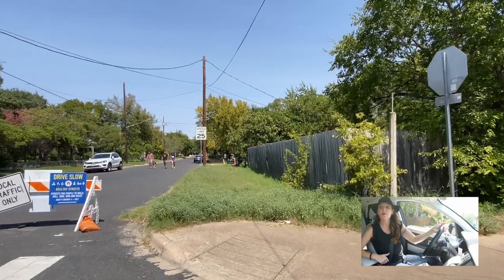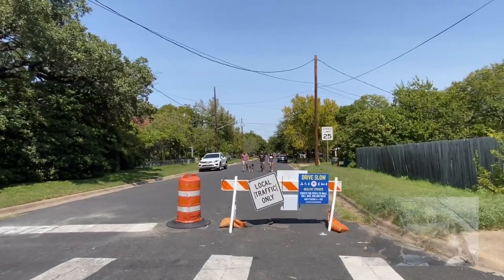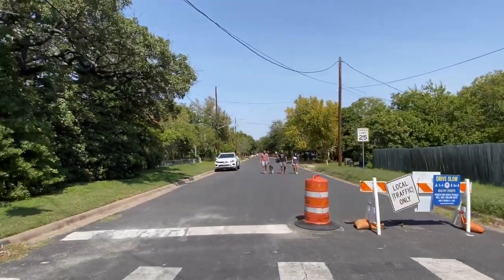What's so amazing about this neighborhood is the walkability factor. Look at this sign — healthy streets, streets for people to walk, roll, bike ride, and skate. You gotta love it.